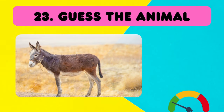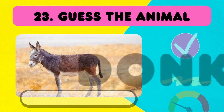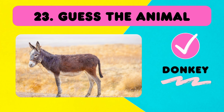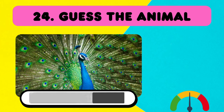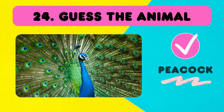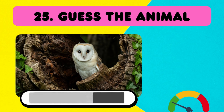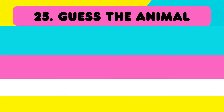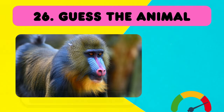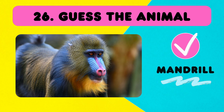Easy! Green level! It is a donkey! What about this one? Whoa, you're incredible! It's a majestic peacock! Yes! Owl! What about this one? Like in the Lion King, this animal is... A mandrill!